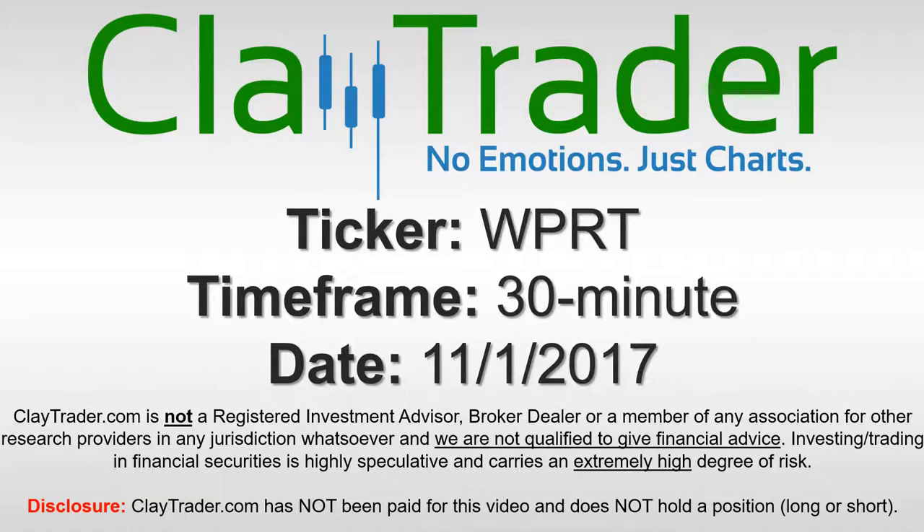It's ClayTrader and this will be a video chart on ticker symbol WPRT. We will take a look at the 30 minute time frame.